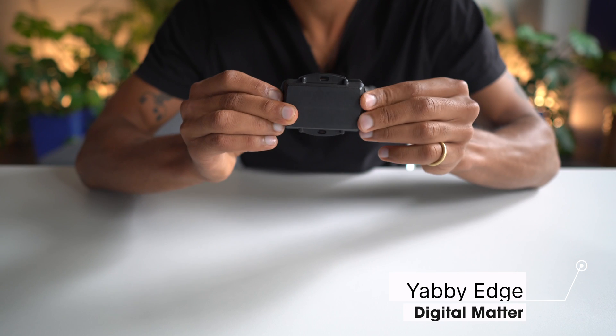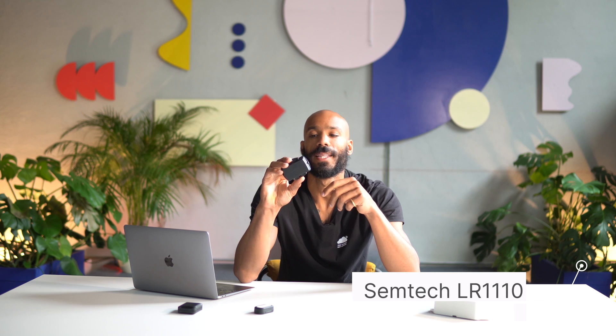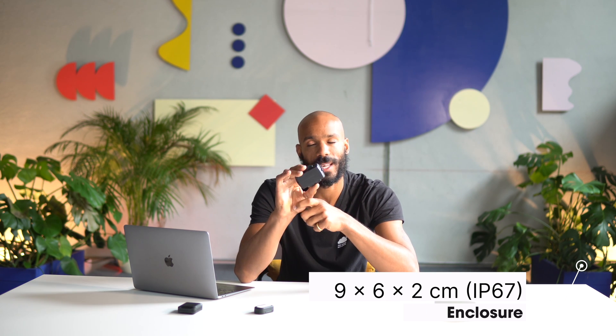Next up is the Digital Matter Yabby Edge. Digital Matter makes really popular trackers with lots of different wireless technologies and now they've used their expertise to design a great tracker using the Semtech LR1110 chip. The Yabby Edge is about nine centimeters long by six centimeters wide in its IP67 housing.